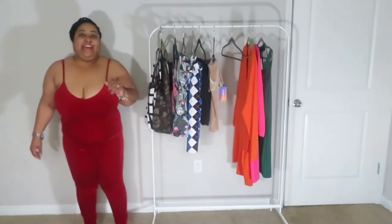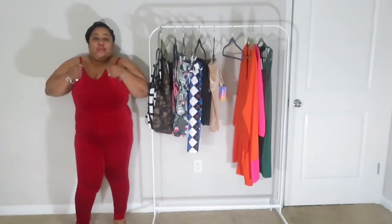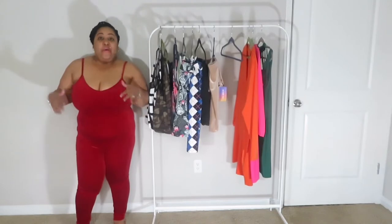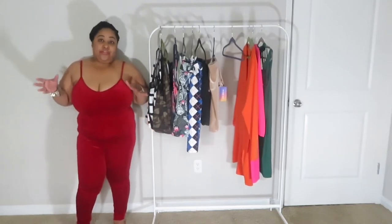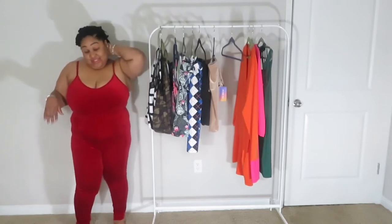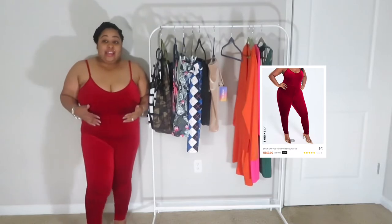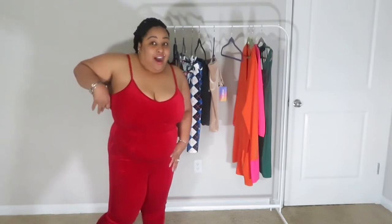Okay you guys, so this is a dark red velvet one-piece jumpsuit — or romper, whatever you want to call it. This was nine dollars. I got it in a 1X. It's easy to put on and it has a zipper that goes from your thigh all the way up — I didn't even have to unzip it.